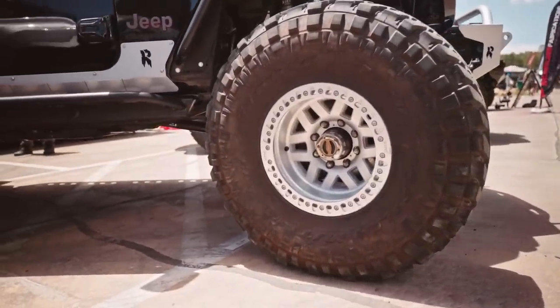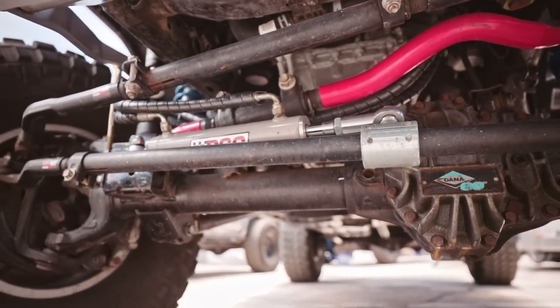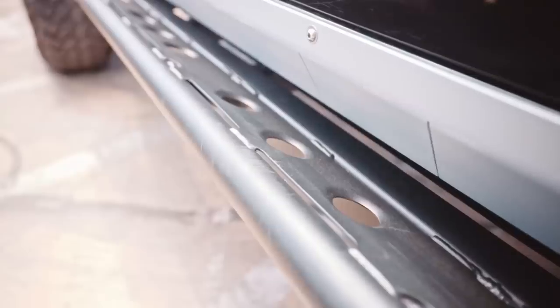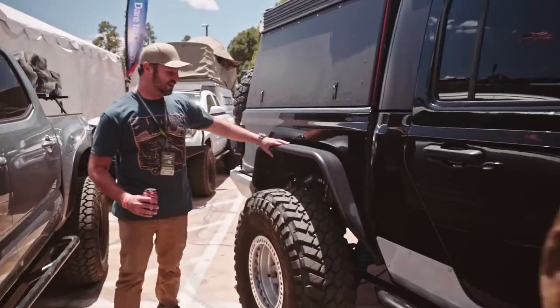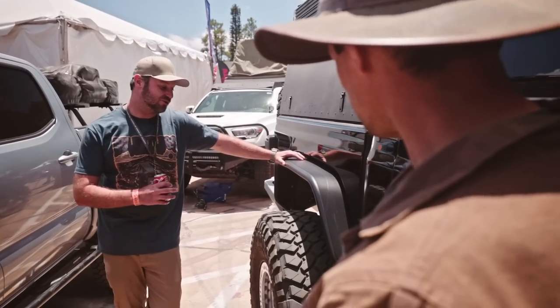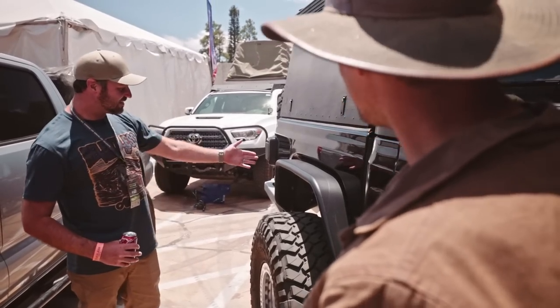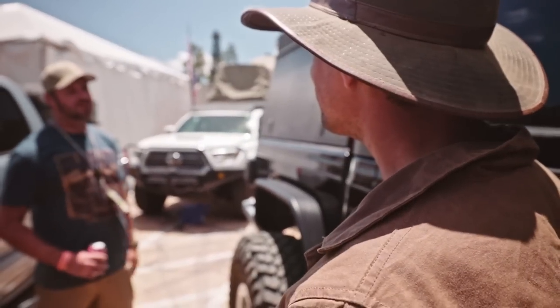Why did I buy a Rubicon and rip everything off it? I got the truck used and really liked the Rubicon seats — that's basically the only Rubicon thing left besides the four-to-one transfer case. The truck is fully built up front. I have 40-inch Nitto Trail Grapplers with KMC beadlock wheels and manual hubs. I have custom Relentless sliders — plate with a little angle on them and a nice body protection panel. Body-mounted sliders won't hold up for what I do, so we welded sliders to the frame.